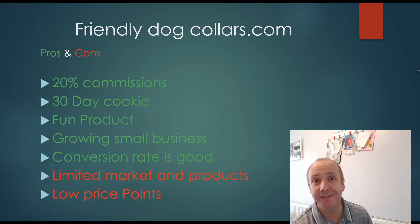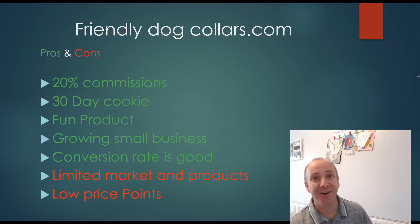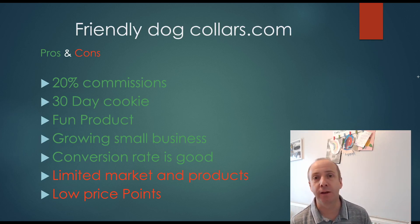Friendly Dog Collars pros and cons: it has a 20% commission rate, which is excellent, and a 30-day cookie period. It's a good fun product to write about — not the same old pet foods and rabbit cages. You can create great Pinterest and social media posts. It's a growing business so they'll welcome you on board. The conversion rate is very good. Cons: it's a very limited market and limited product range, and if you've got a fish keeping website it's not relevant. The items are under $100, so it's quite a low price point — you'll have to sell quite a few. But as part of a broader pet affiliate portfolio, it would strengthen your business.